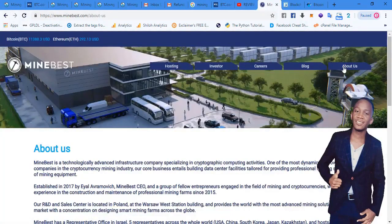Let's go to the About Us of Mine Best. Mine Best is a technologically advanced infrastructure company specializing in cryptographic computing activities — one of the most dynamically growing companies in the cryptocurrency mining industry. Their core business entails building data center facilities tailored for providing professional hosting services of mining equipment. That's why Mining City uses the same image — both companies share a vision to build data centers like that.